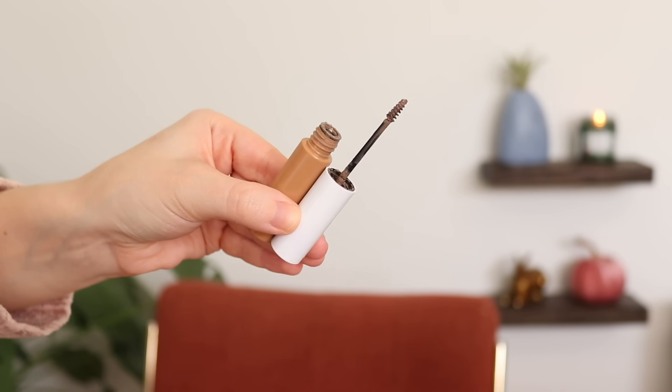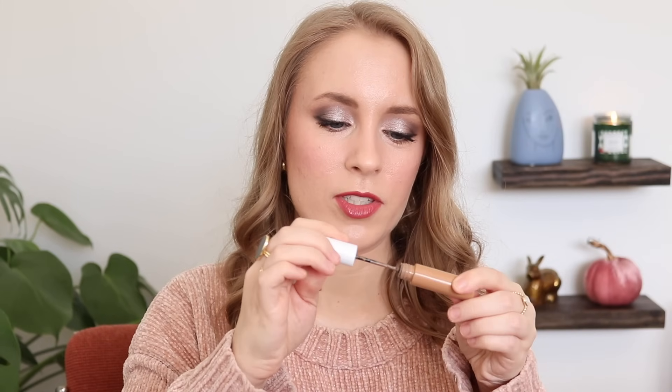I also have the Jordana Feather Brow Gel. This is definitely starting to run low — I'm really having to scrape around in there. I've had this for a long time, so I think by the end of December I'll be ready to call it done. Hopefully even sooner; I'm guessing I'll probably be done with this by the end of November since I've been using it just about every single day in my brows.